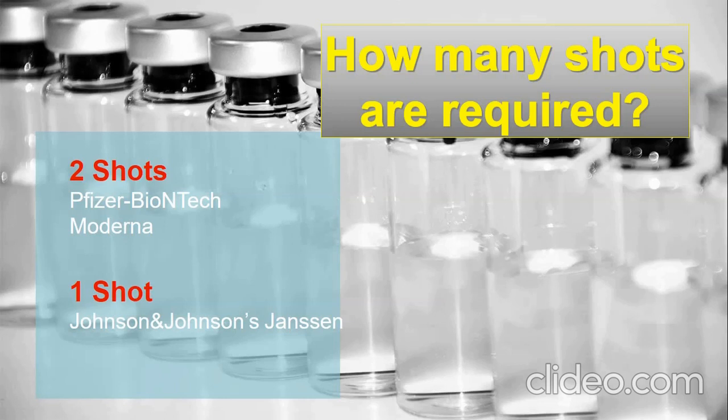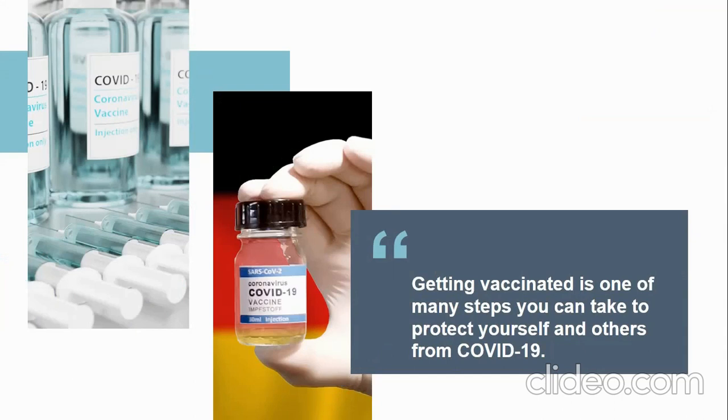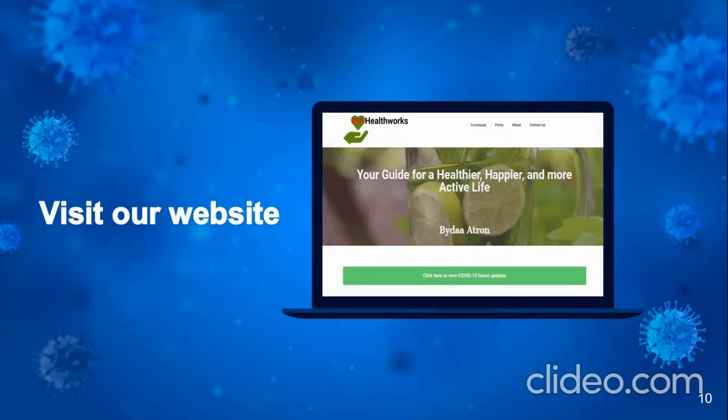Getting vaccinated is one of the many steps you can take to protect yourself, your family, and others from COVID-19. Protection from COVID-19 is critically important because for some people, COVID-19 can be very severe and may cause severe illness or even death. Stopping a pandemic requires all the tools available. Vaccines work with your immune system so your body will be able to fight the virus if you are exposed to it. After you get vaccinated, you may be able to start resuming normal life activities. However, researchers are still learning how current vaccines will affect the spread of COVID-19, so you should still keep taking precautions in public places, as not everyone is vaccinated.